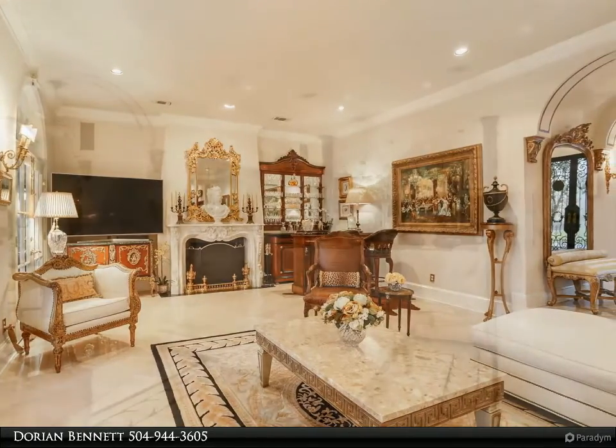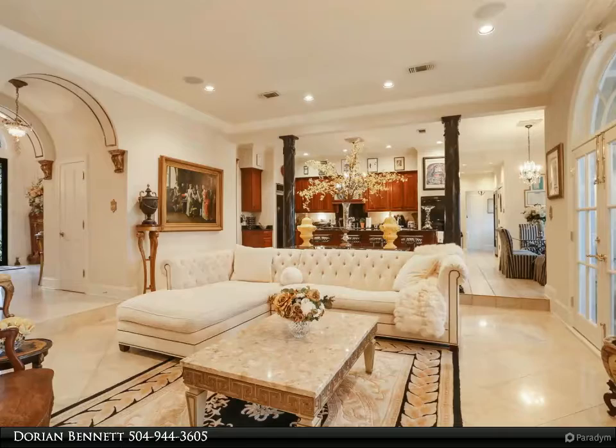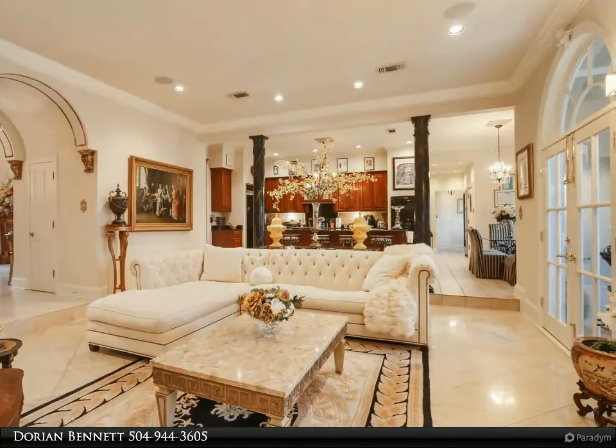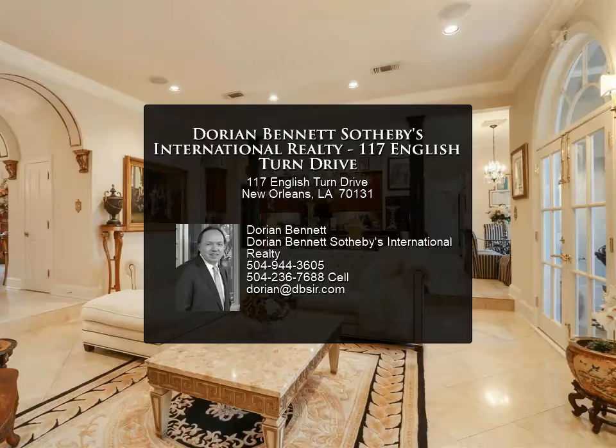Off the master bedroom, luxury abounds in this private sanctuary. For more information, review the details below or contact Dorian Bennett at 504-944-3605.